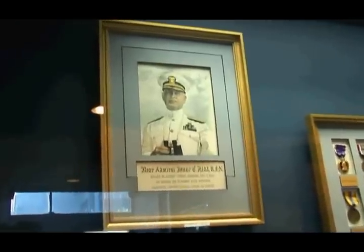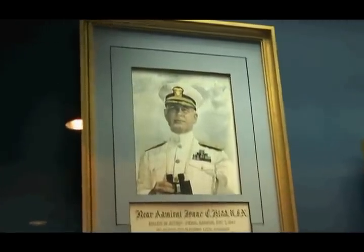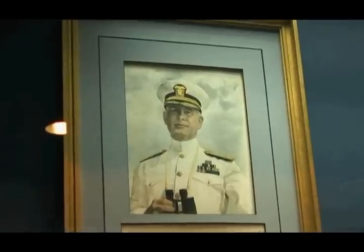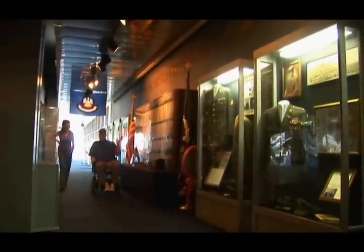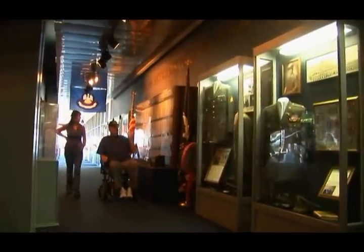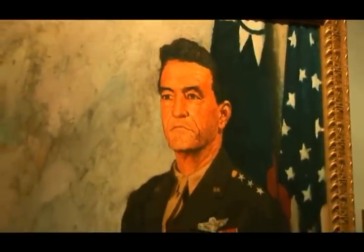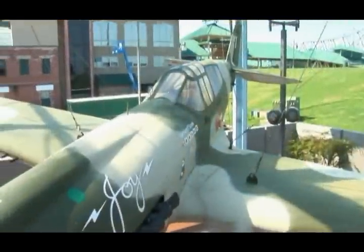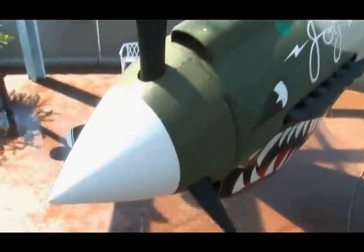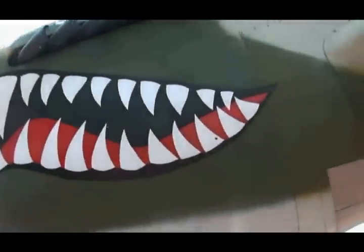Inside the museum, you can learn more about the Kidd and its namesake, Rear Admiral Isaac Kidd, who died on the bridge of the USS Arizona during the attack on Pearl Harbor. There are also exhibits about a number of Louisiana war heroes and military commanders, including General Claire Chennault, who was raised in Waterproof, Louisiana, and was the founder and commander of the infamous Flying Tigers, who fought the Japanese in China prior to America's involvement in World War II.